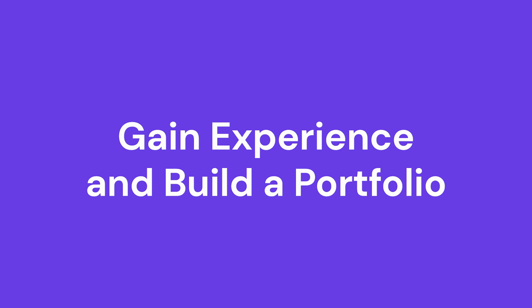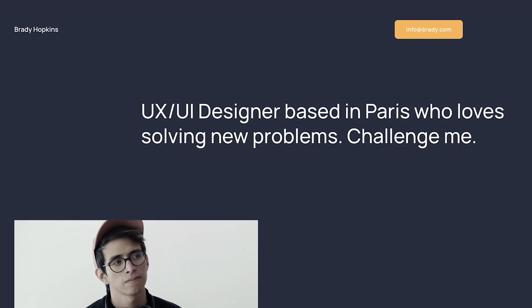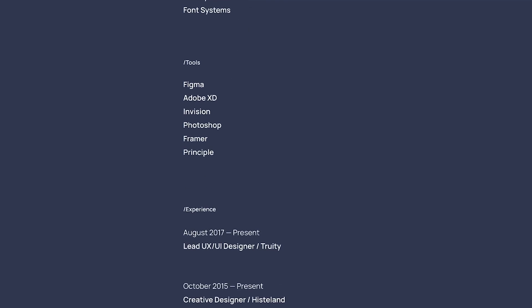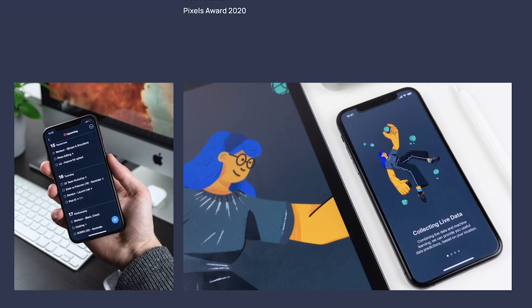Gain experience and build a portfolio. Now that you have learned and practiced your web development skills, you'll need to build a portfolio. A portfolio is a representation of your competencies, experience, and achievements. It helps showcase your credibility as a professional by providing proof of your career progress. It's a valuable asset for job searching, since it shows recruiters that you're really capable of doing the required tasks. As a web developer, you can also use your portfolio website to impress prospective clients — killing two birds with one stone!